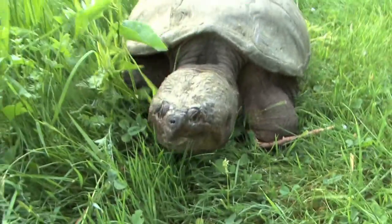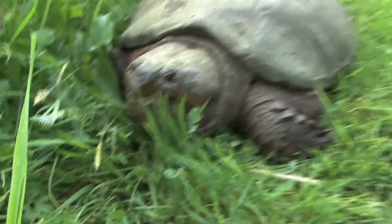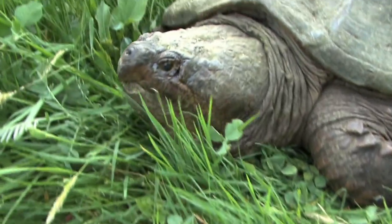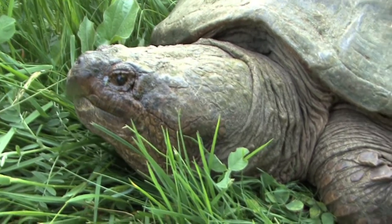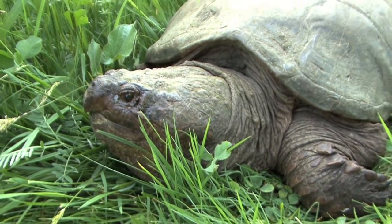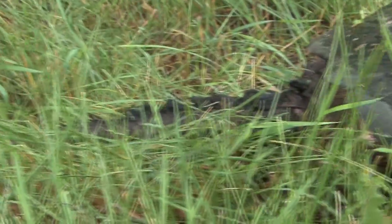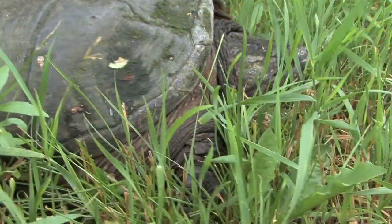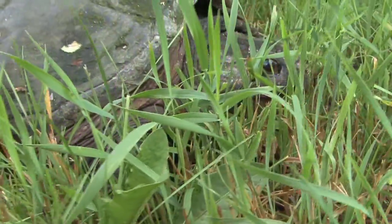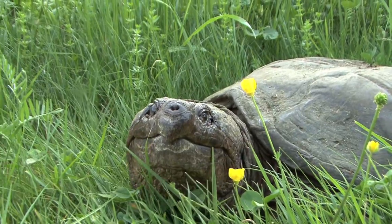Come on big daddy — or granddaddy, or maybe great great great granddaddy. I have to tell you, I've been a fan of these prehistoric reptiles all my life. There is nothing like a snapping turtle, and they are 100% a living dinosaur.